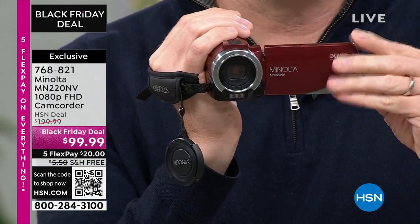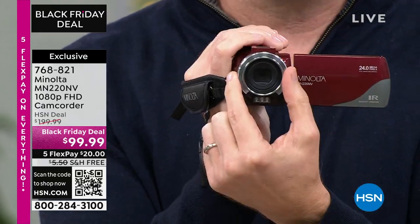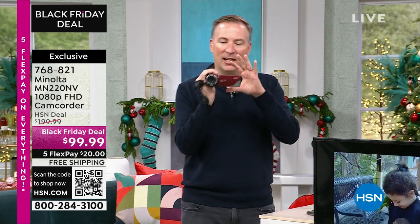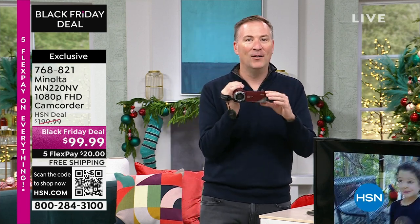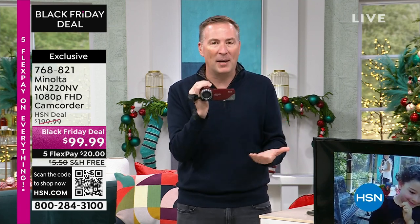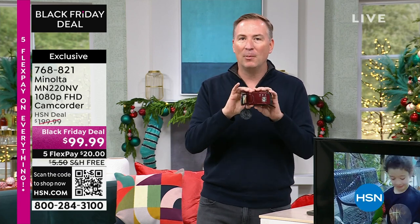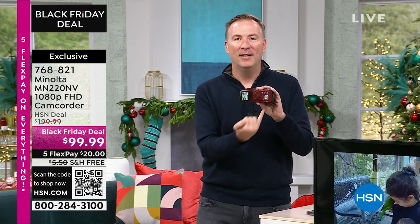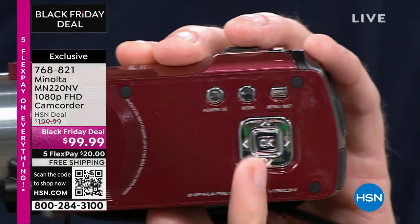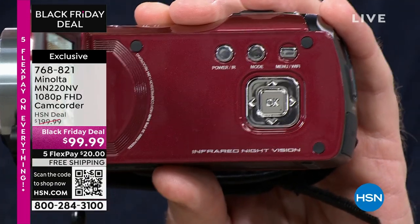Notice that 360-degree swivel screen — it doesn't matter if you're looking down or up, you can see it all. It's that lens there that's now going to record better than high definition. There are also extra options on the side. Not only recording video in regular daylight, but now we can do it in night vision — there's a night vision mode built in. Even if there's no light whatsoever, you're able to do it.